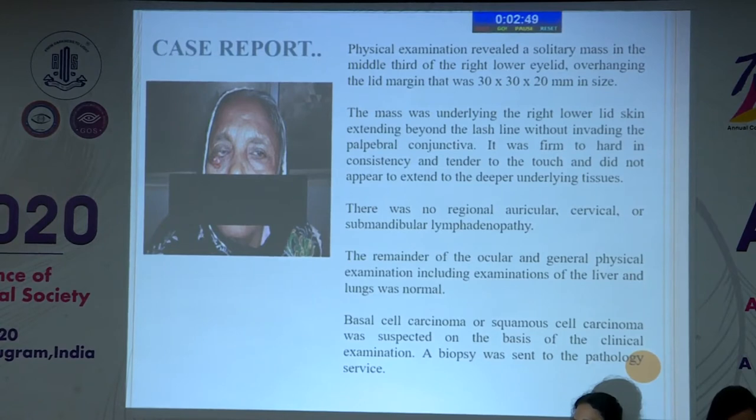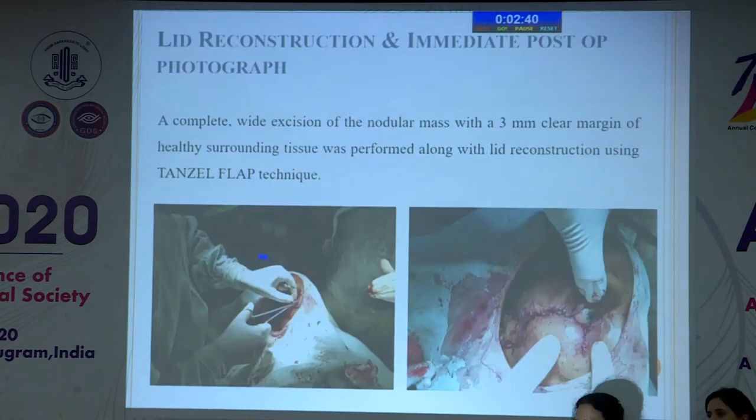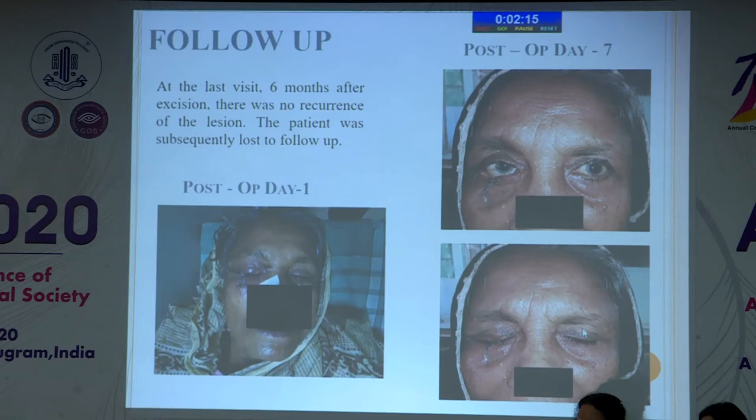We thought it may be a case of basal cell carcinoma or squamous cell carcinoma, and a biopsy was sent to the pathology service. These are the pre-operative measurements of the tumor. We planned for surgical intervention — a complete wide excision of the nodular mass with a 3 mm clear margin of the healthy surrounding tissue was performed, along with lid reconstruction using a Tenzel flap technique. This is the Tenzel flap we performed. The patient was followed up; this is the day one post-operative picture, then day seven.